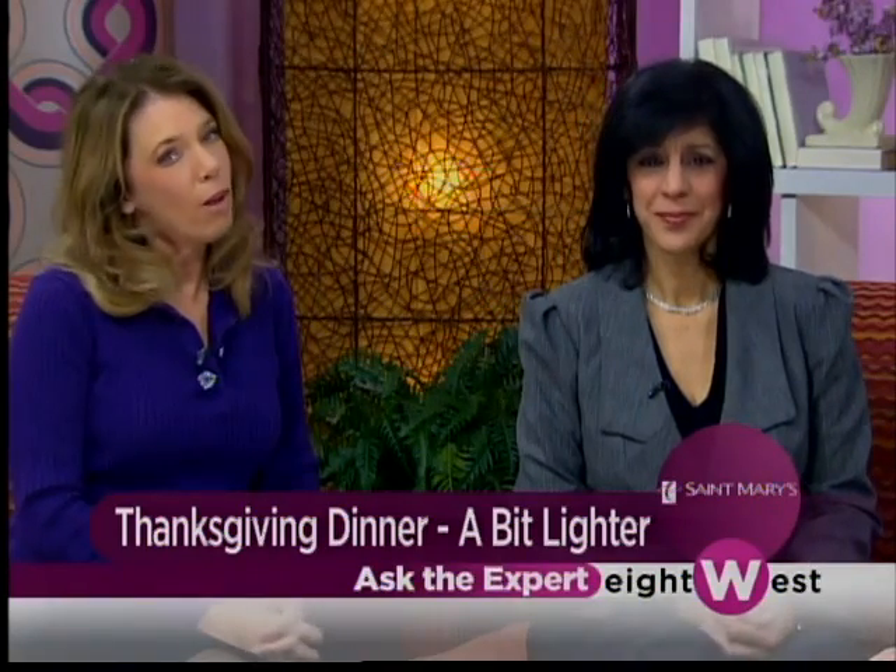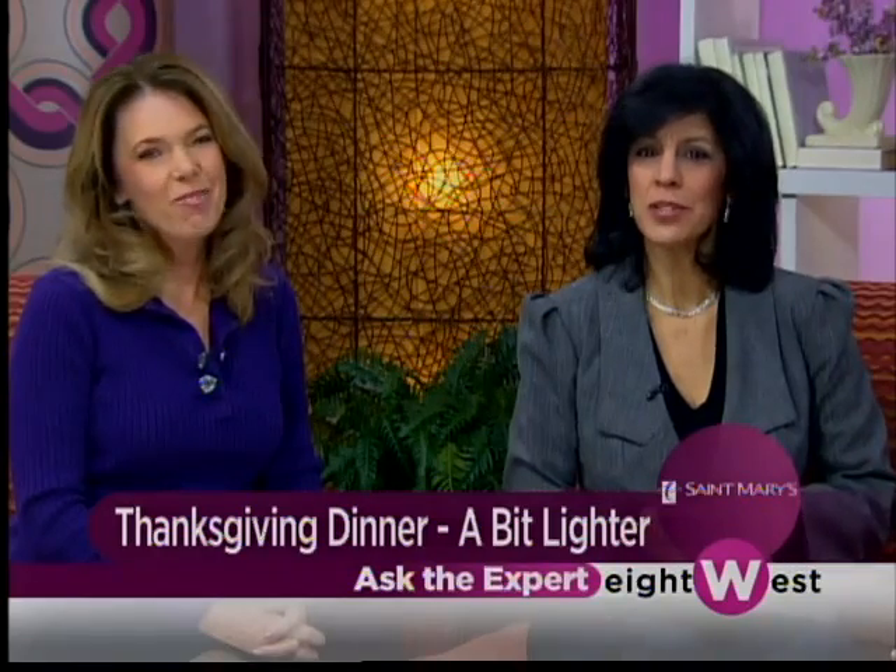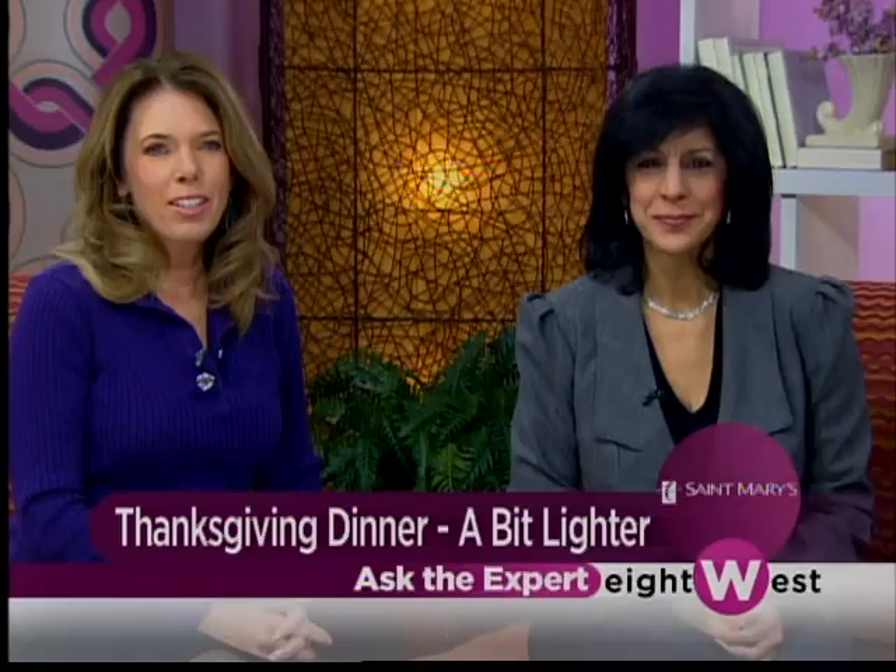Three days and counting until we gather with our families and celebrate Thanksgiving, probably with a very large meal. If you haven't finished your shopping, there are some things you can pick up to make your meal just a little bit healthier. Cheryl Lezicki is the Director of Nutrition Services at St. Mary's Health Care, our expert in weight management. This is the holiday that really focuses on food, and Cheryl, you're telling us there are some great options to make our meal a whole lot healthier.